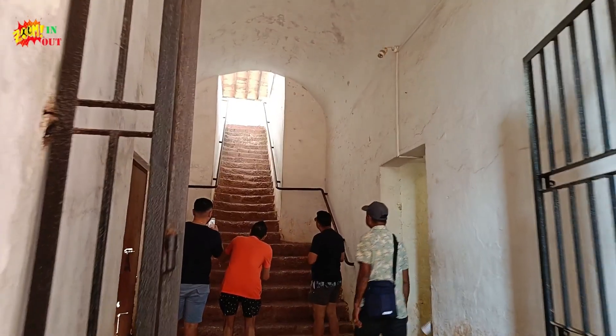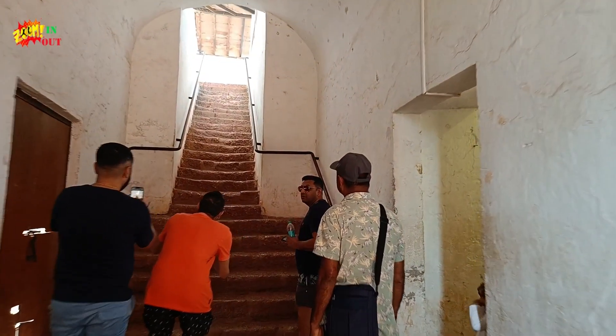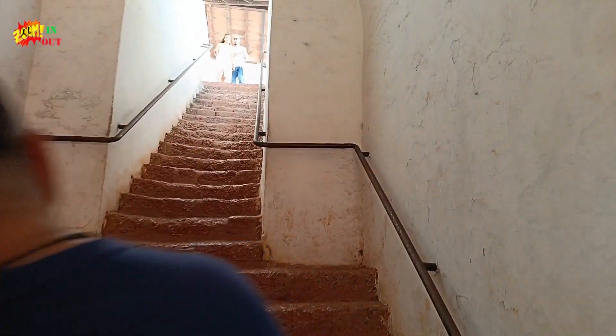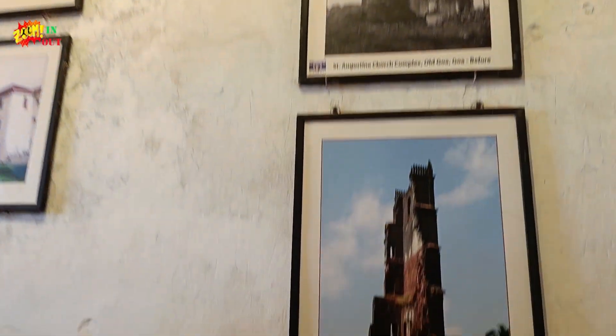We are having a key plan. We have come into Aguada Fort — this is one way to go to the fort. We are going in this way and we are having many photos about Goa, as you can see.